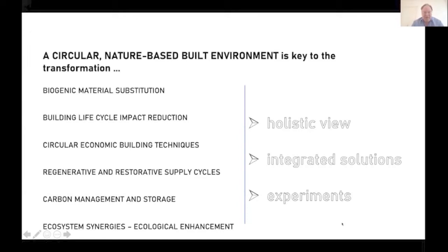If we want to transform the built environment globally, it must be nature-based and it must be circular. We talked about biogenic material substitution — we need impact reduction on the full extended lifecycle. It needs circular economy building techniques from design phase to implementation to dismantling. It needs supply chains which are more regional, but to change the supply chain and the whole value chain of an industry completely is a huge program. All of this needs, from our point of view, three main approaches: a holistic view including a mainstream narrative, an integrated approach from design to implementation, and experiments.